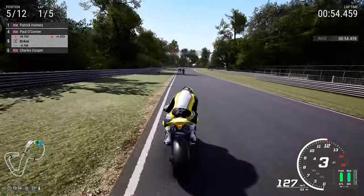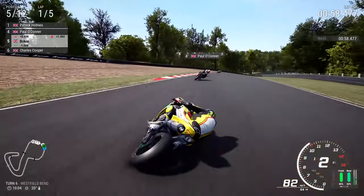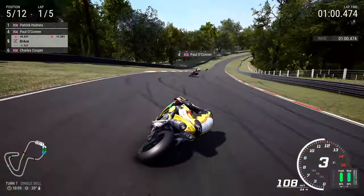And look at all those British riders on the top left-hand cover of your screen: Patrick Holmes, Paul O'Connor, Dr. Ace and Charles Cooper loving life here in Brands Hatch.